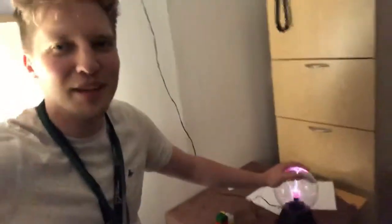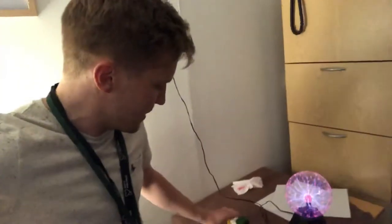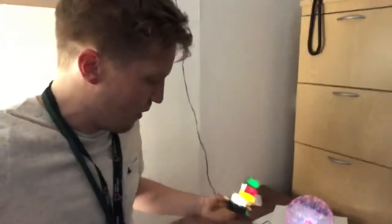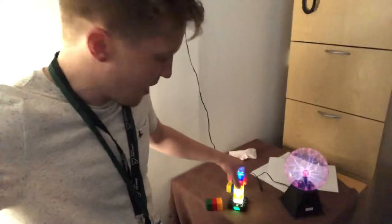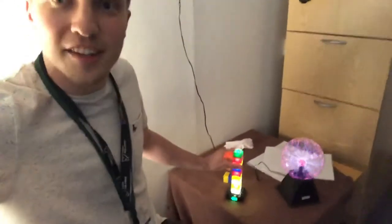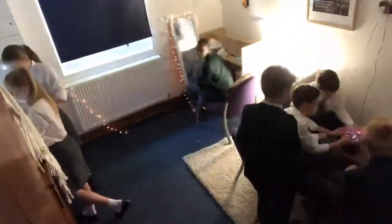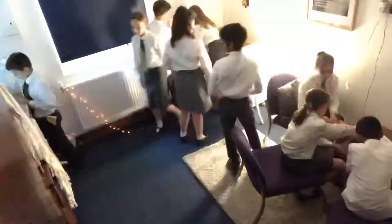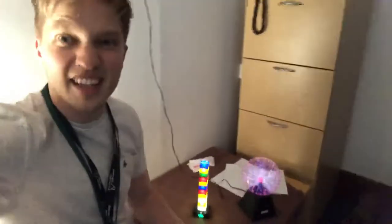Here is our plasma ball — isn't it cool? — thinking about times when we feel powerless and asking God for help in those situations. And then here are our building blocks, thinking about foundations in your life — what foundations are you grateful for — and you can make a tower that lights up because these are special blocks.